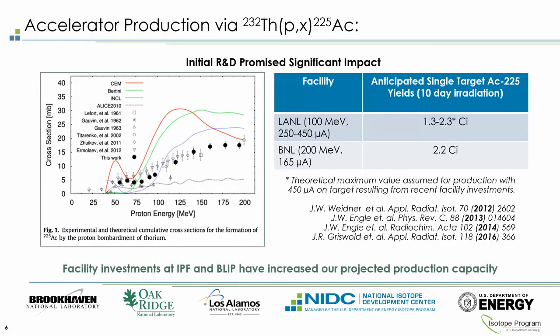Los Alamos evaluated cross sections for the spallation reaction on Thorium-232 and showed that above 70 MeV the cross sections increase substantially. At Los Alamos, with incident energies of 100 MeV and currents up to 450 microamps, a single 10-day irradiation could produce 1.3 to 2.3 curies — more than currently available worldwide. Brookhaven National Laboratory, operating at 165 microamps up to 200 MeV, could produce 2.2 curies in a single 10-day irradiation and has the ability to irradiate multiple targets to further increase production.